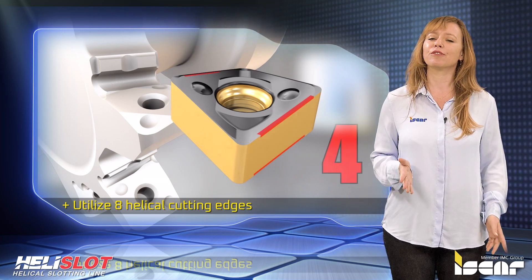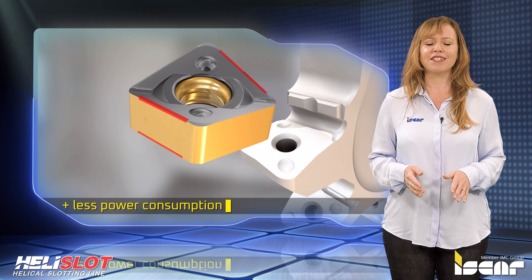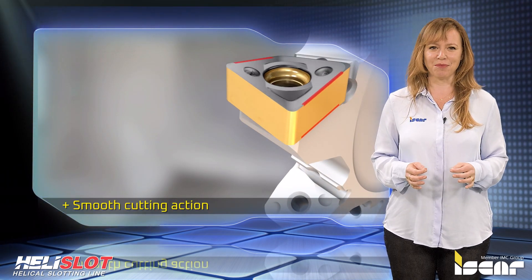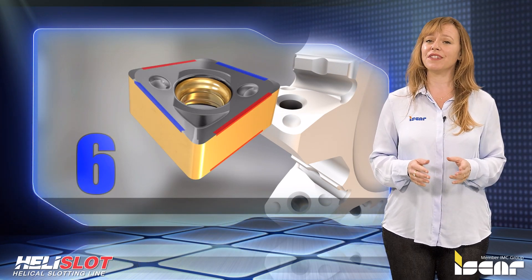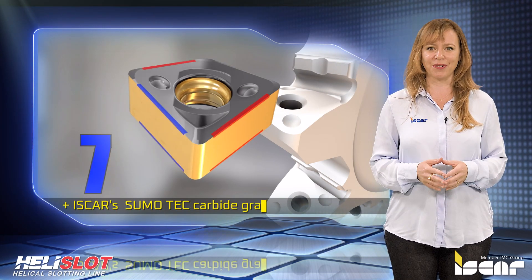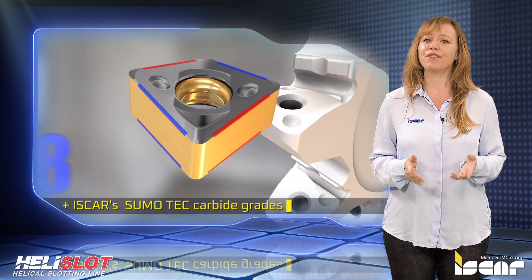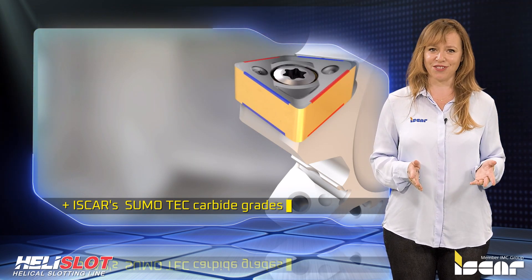These inserts ensure positive radial rake angles, which demand less power consumption and guarantee smooth cutting action by excellent straightness of the generated slot profile. These uniquely shaped inserts are produced from superlative Iskar Sumo Tech carbide grades and, due to their eight indexable cutting edges, provide efficient use of carbide materials and offer an attractive cost solution or price per edge.